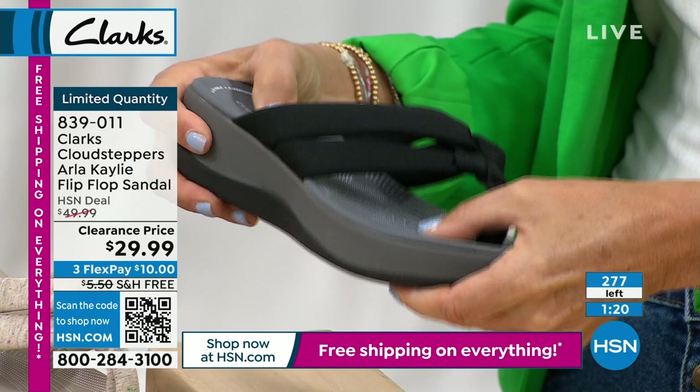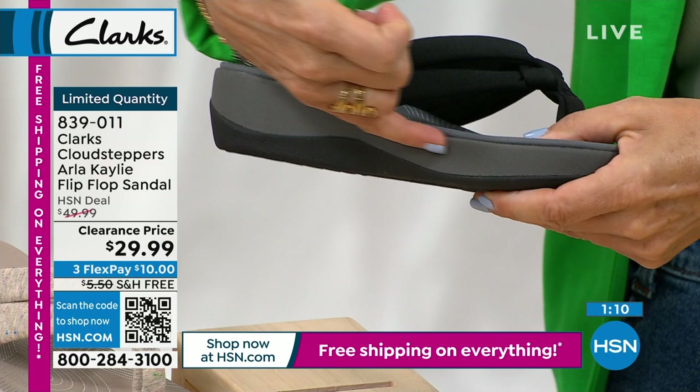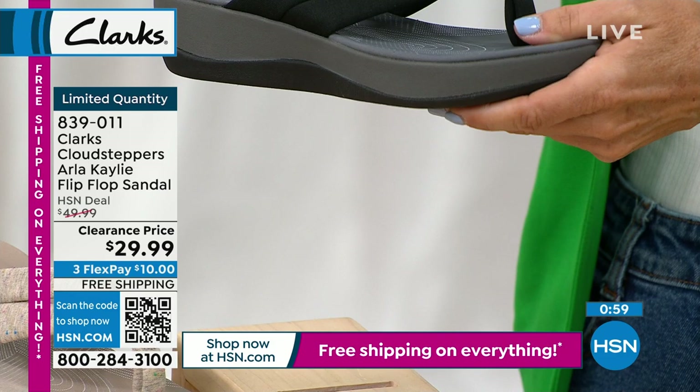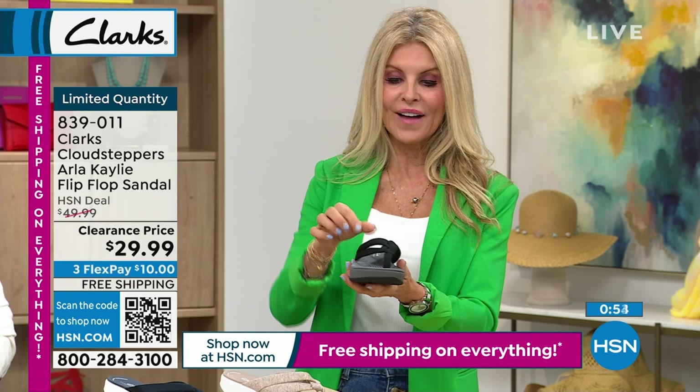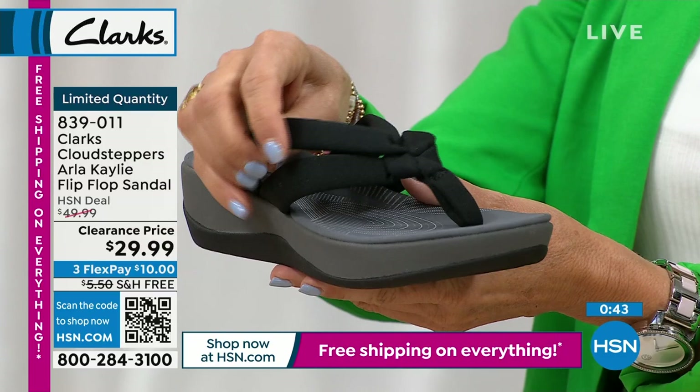$29.99, free shipping, $10 flex pay. Go to hsn.com — we're about to get so busy. This one has 33 millimeters underfoot of cushion — look at the thickness! The EVA midsole has dual density built in, so it really moves and grooves with you. The straps go back so your heel isn't bouncing around. The toe post is on the outside — super super soft — and machine washable.